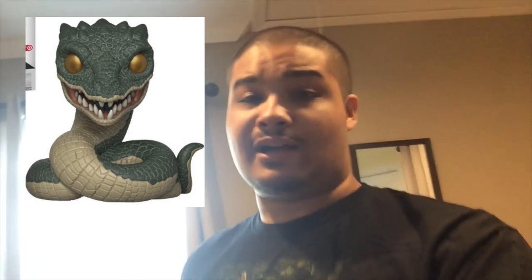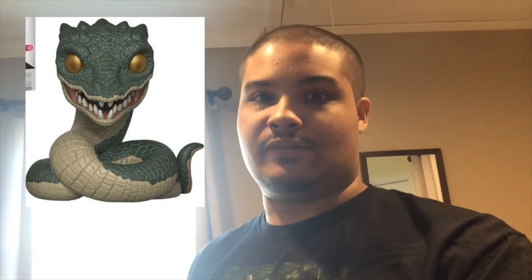Hey there guys, welcome to a new video. I'm gonna be honest with you guys, I'm kind of feeling a little down. I've been trying to hunt for the Basilisk all week and I had no luck since Target doesn't know how to stock exclusives properly.